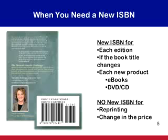But there are times when the author must assign a new ISBN to the book. For instance, if the book is coming out in a new edition because it has had substantial changes, you're going to need to give it a new ISBN number. If the book's title is changed, you need a new ISBN number. And any time you create a new product from that book, say an e-book, that product must carry its own unique ISBN.